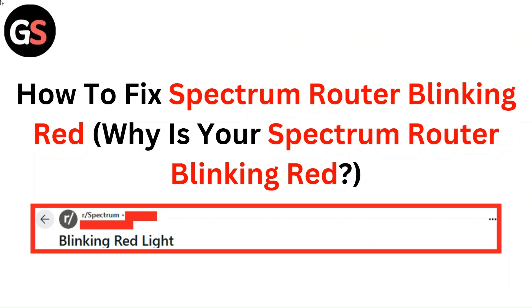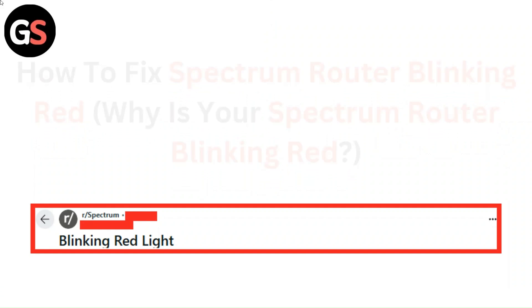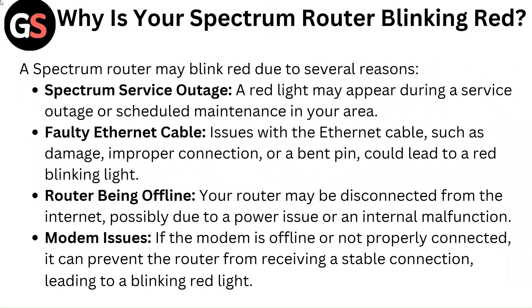Hello everyone. In this video you are going to learn about how to fix a Spectrum router blinking red. First, we will get to know why your Spectrum router is blinking red. A Spectrum router may blink red due to several reasons, some of which are given with explanation.